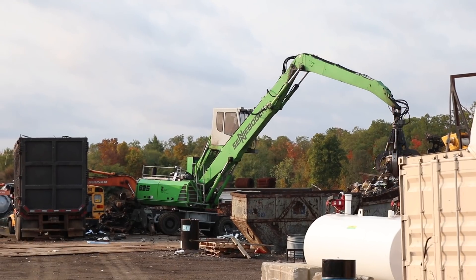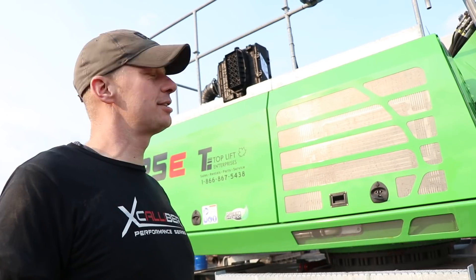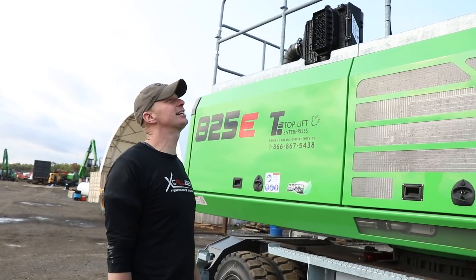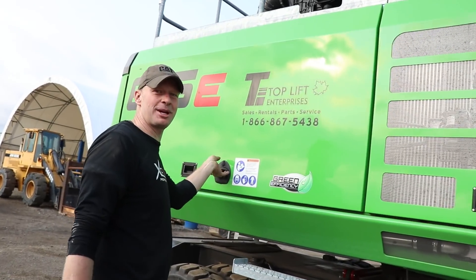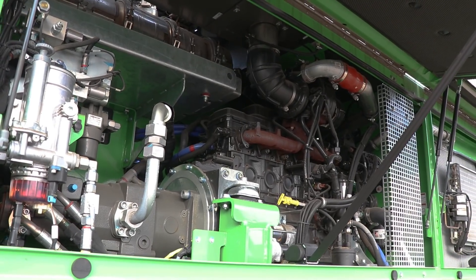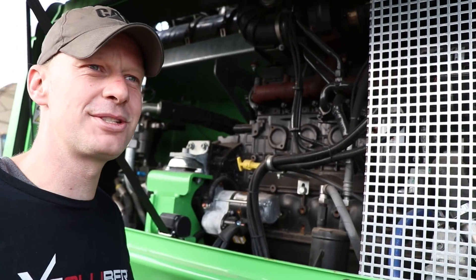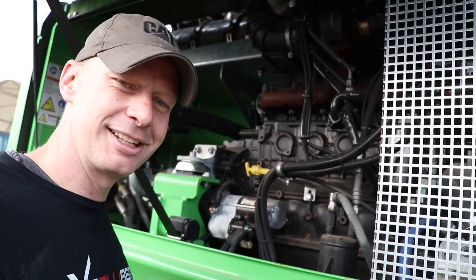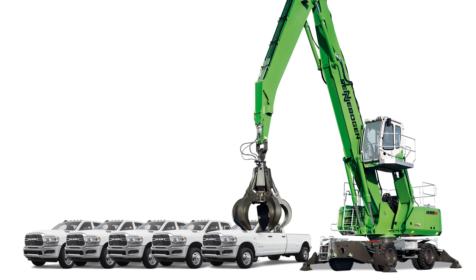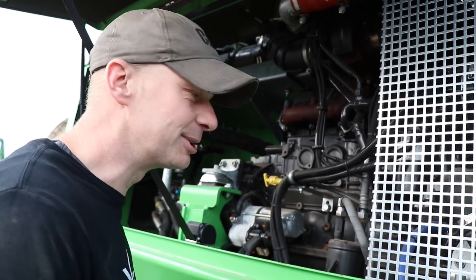Special day at VNR here — they got their new toy, the Senebogen 825E. The machine is electronic; nobody wants to see that E on there. But what's cool is you've got the same engine as your pickup truck: the good old 6.7 Cummins. You could buy five of those Dodge pickups or one of these Senebogens. Let's take a good look at it.